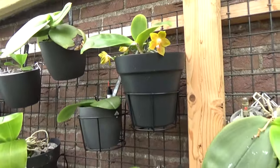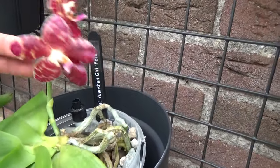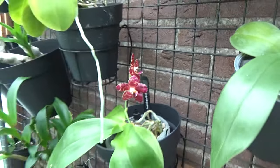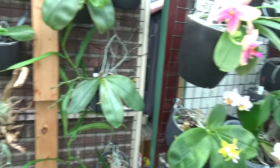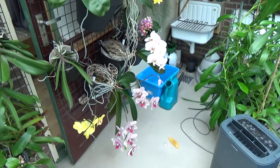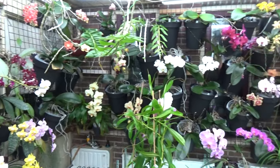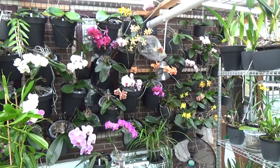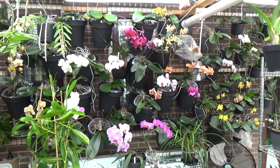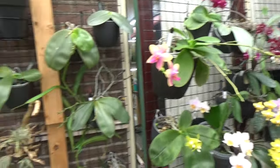This Summer blooming Phalaenopsis is from my last YouTube haul and still has two blooms — beautiful. Last week's video of course was my Phalaenopsis update and we still have quite some blooms. Thank you so much — it was again a very very popular video. I will link that video as well as my unboxing video at the end of this one.